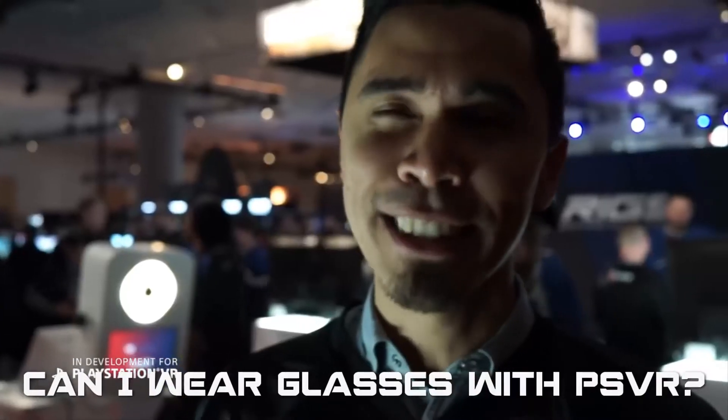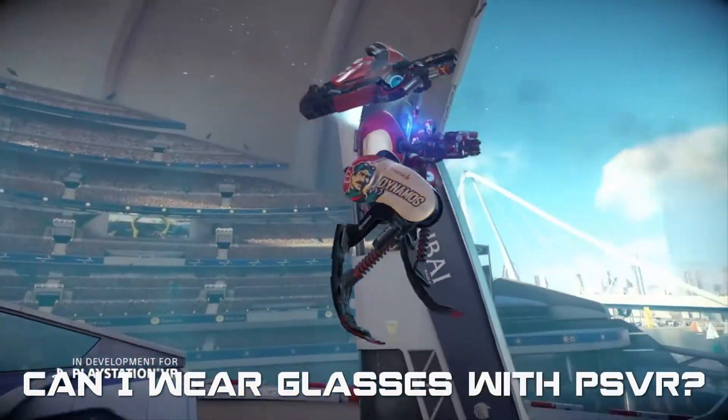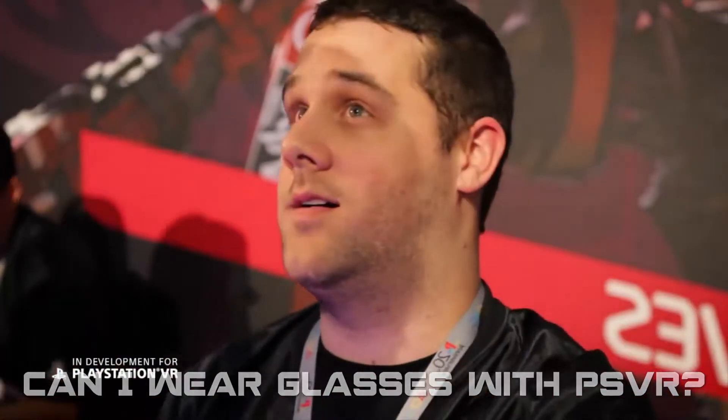Question six: can I wear glasses with PlayStation VR? Yes, the PlayStation VR has been designed to allow it to be worn over the top of reading glasses.